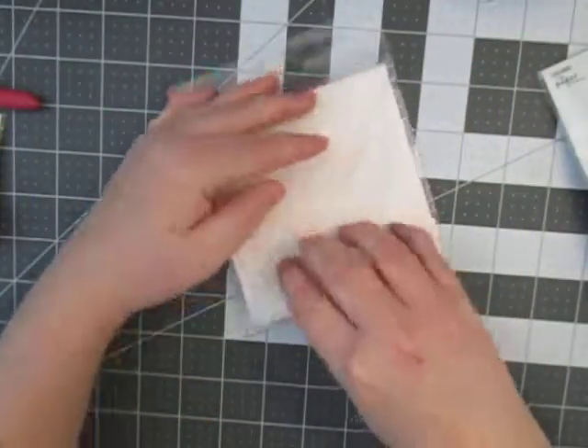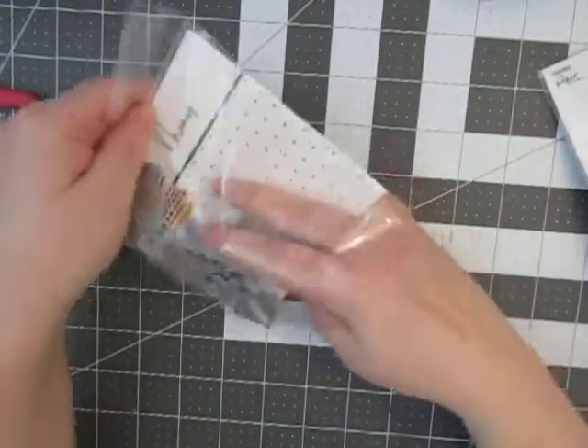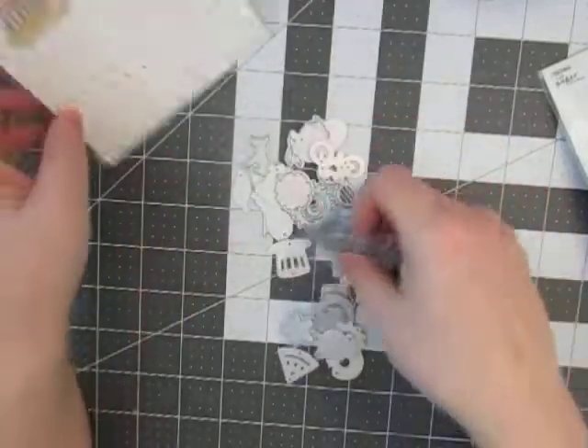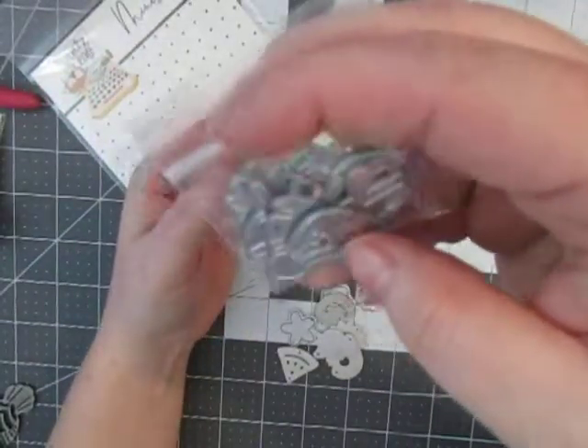I'm going to go ahead and open them up so you can see. I already went through them and sorted the ones that I would use, the ones I would maybe use, and in this little pile are the ones I will not use — I'll give those away to somebody.